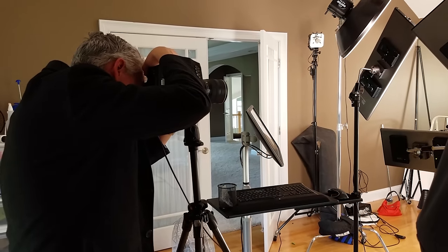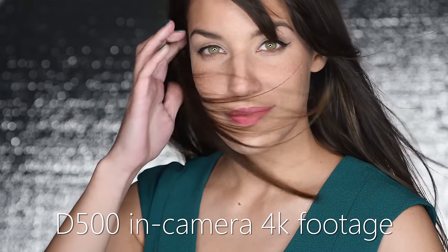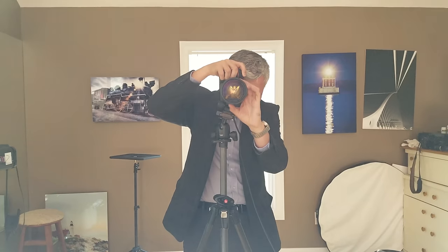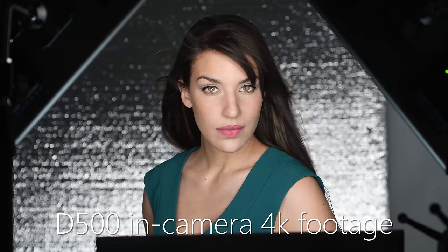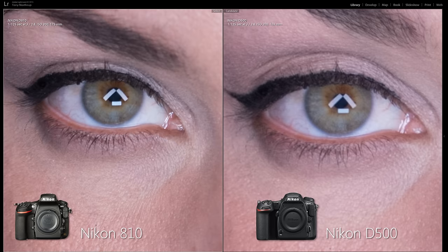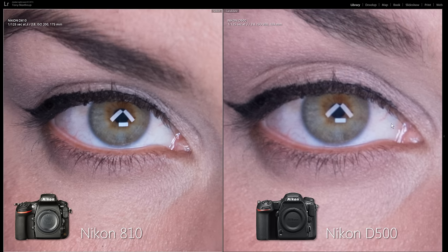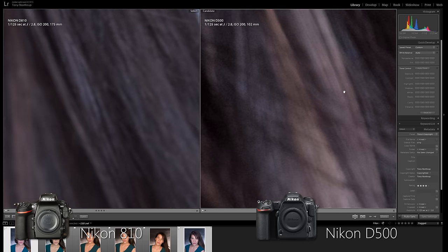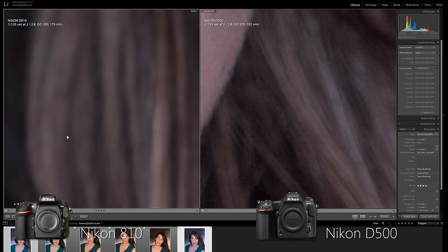The D500 focuses quickly in the studio, and having focusing points going to the edge of the viewfinder was incredibly useful for focusing on the near eye while filling the frame — in fact, it's the most usable portrait camera we've ever tested. The D500's image quality and dynamic range at base ISO is good enough for the vast majority of portrait photographers. However, for two grand you could buy a new full-frame D750 or even a used D800E or D810. The D810 shows a far more detailed image — it has 50% more megapixels and uses the entire full-frame lens. The D500 uses less than half of the optical sharpness of full-frame lenses. Recovering shadows in the hair, the D810's dynamic range also beats the D500 even at ISO 200.